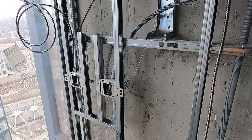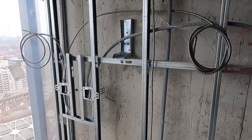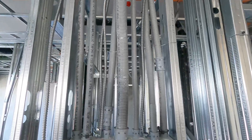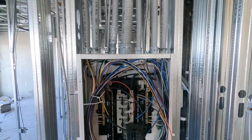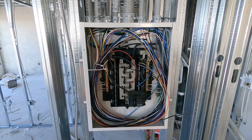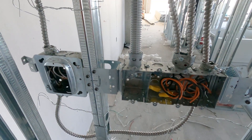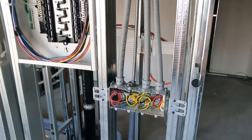Next, as the building rises and the steel studs are installed by the drywall trade, the rough-in crew keeps pace with the progress and installs boxes and conduits on these walls and ceilings for fixtures to later be installed to. They run the conduits from box to box and back to the unit panel.